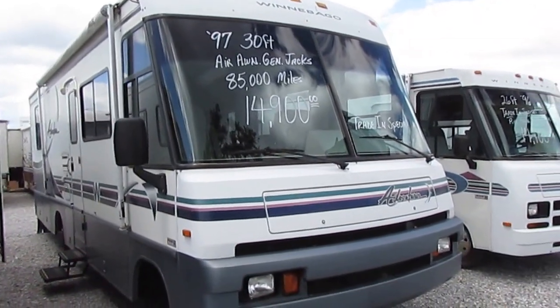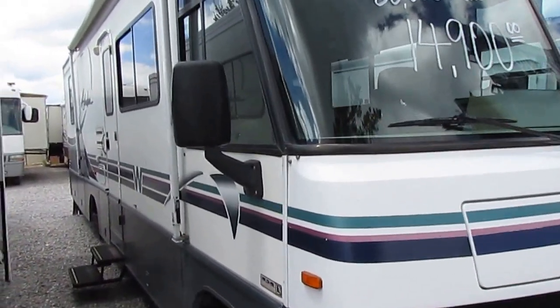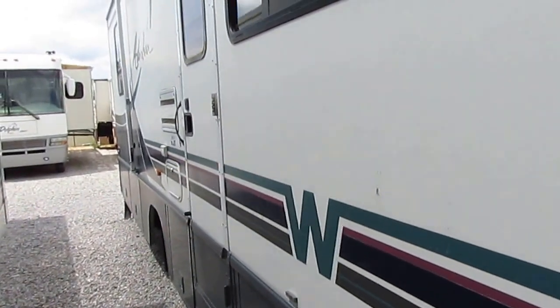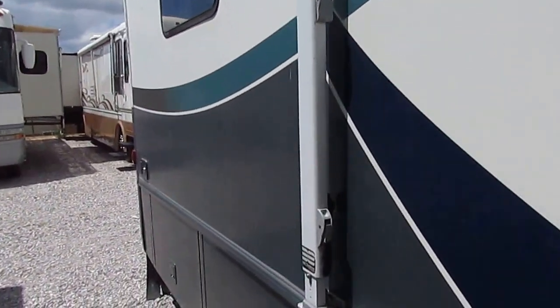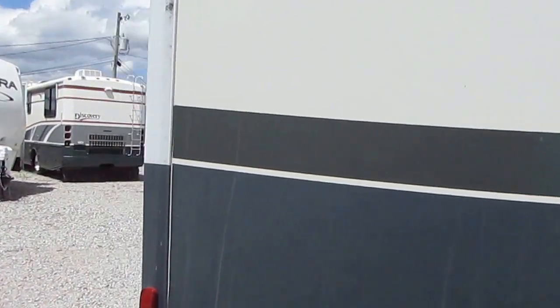As you can see the exterior, it looks great for this age of motorhome — for a 20-year-old motorhome, it looks good. One great thing about a Winnebago is they have a no-maintenance fiberglass roof, and that's the number one complaint people have with older motorhomes — the ones that have rubber roofs. But this one right here is fiberglass, so no worries.